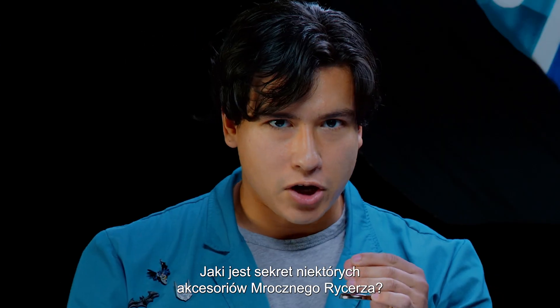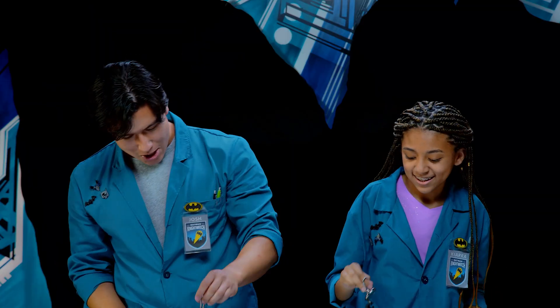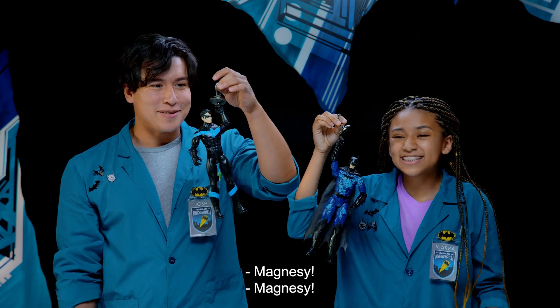What is the secret behind some of the Dark Knight's technology? Magnets!